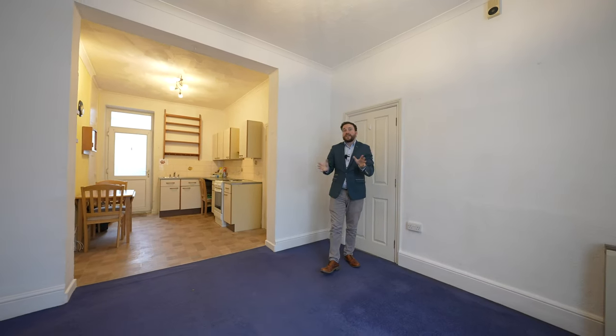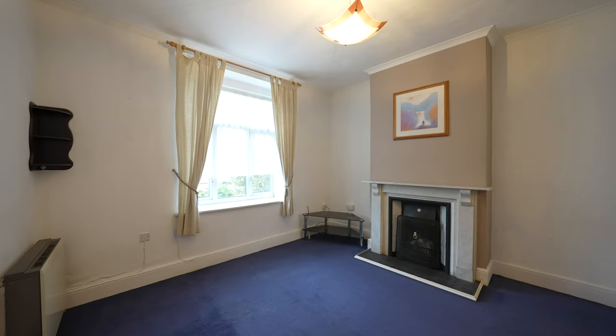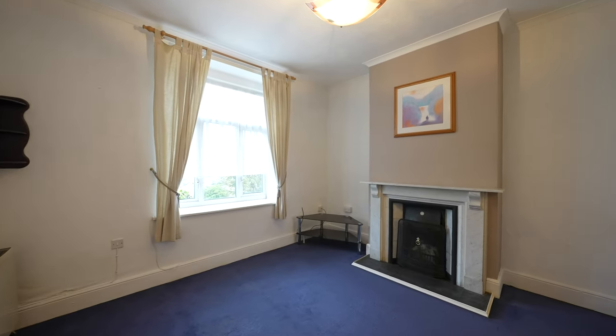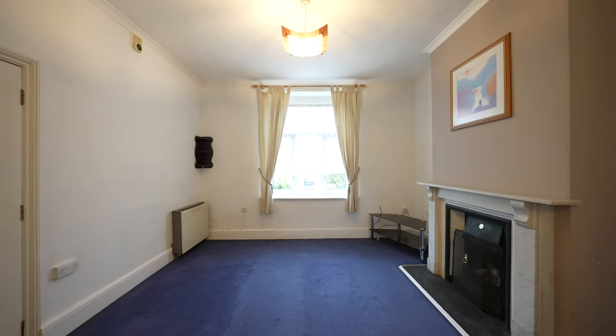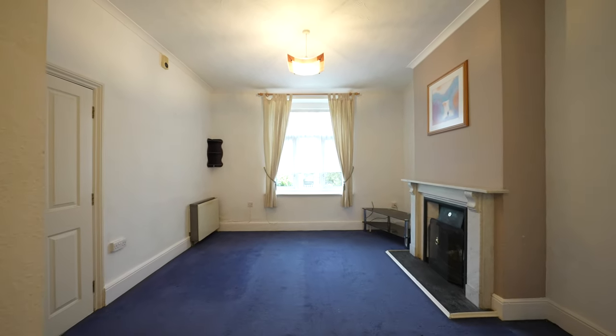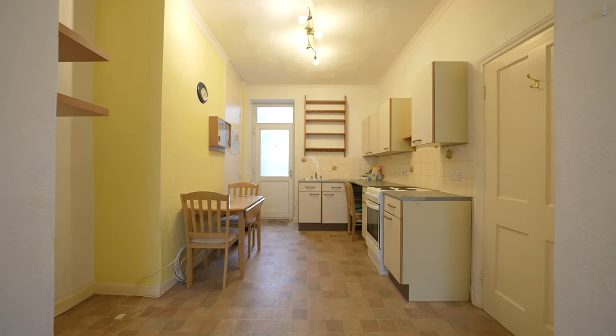Coming inside to this character property, you'll note the tall ceilings which give a lovely feeling of space. You have an open plan kitchen, living, and dining area. There is a feature open fireplace, with the kitchen affording space for a dining table as well as space for a large fridge freezer.